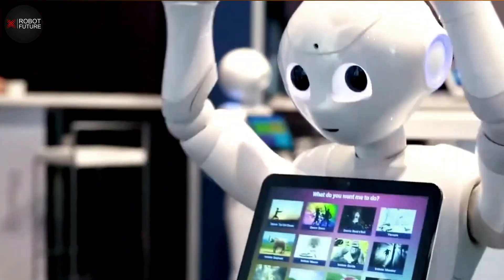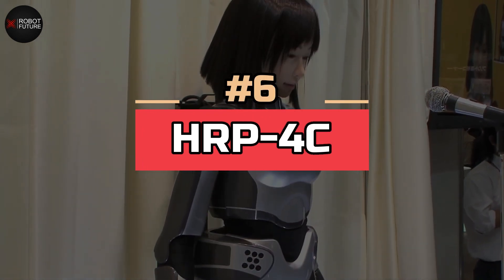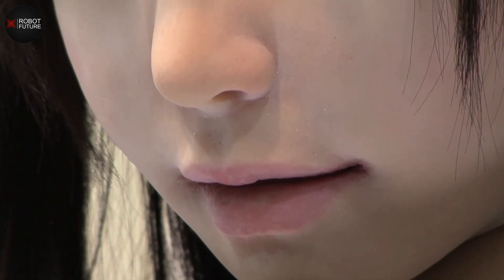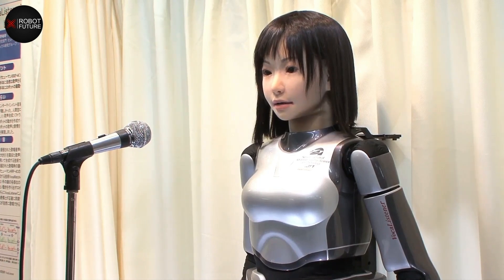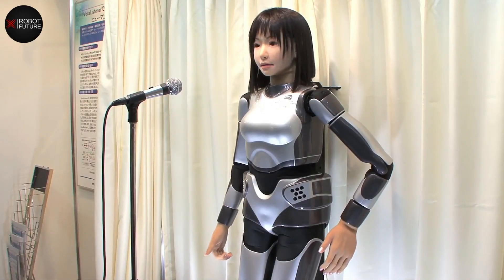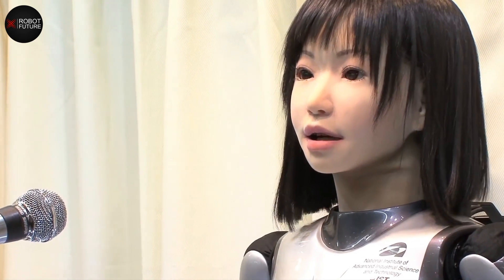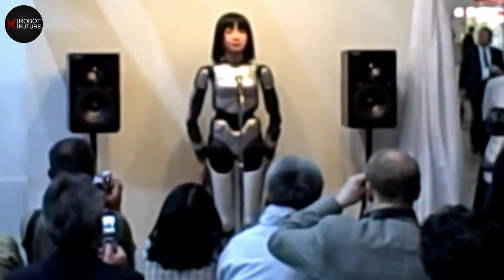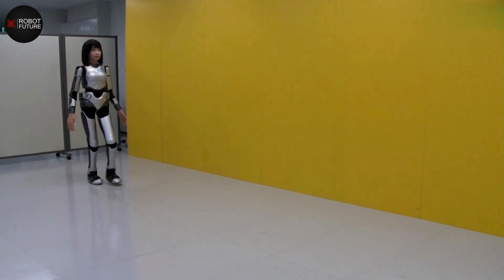Number six: HRP-4C is notable for its realistic appearance. The robot is designed to look like a young Japanese woman and features a sleek, lightweight body with lifelike proportions. The face and head of the robot are covered in a soft synthetic skin that can mimic human expressions and emotions, which makes it ideal for applications in the entertainment industry.